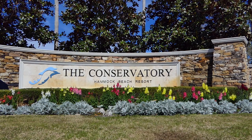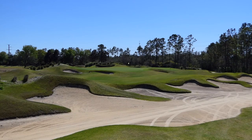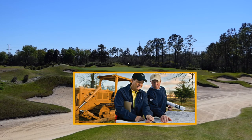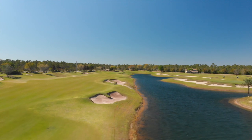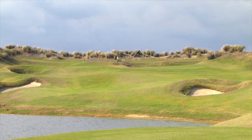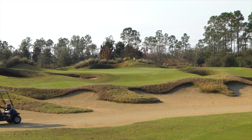We have the Conservatory, which I was hired to help build — the Tom Watson signature design golf course. Tom actually made 17 site visits. He really put his heart and soul into the project, and his imagination, because this golf course is on a dead flat piece of property. So any elevation changes you see, he had to create. It was just a flat pine forest and the amount of earth we moved for this project was tremendous.